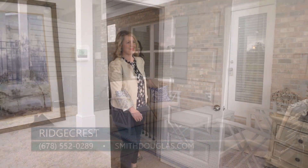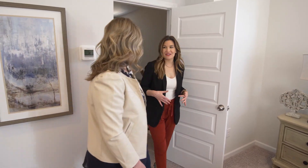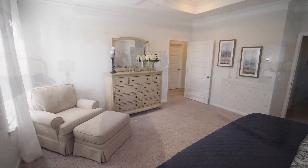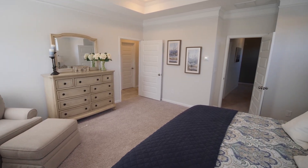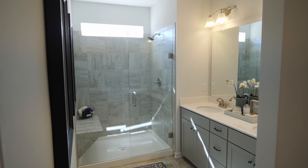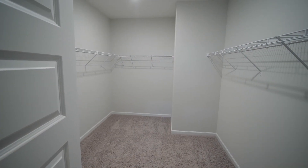This townhouse really does feel like a single-family home — it is so open and spacious. You really don't have to compromise when comparing it to a single-family home. And wait until you see this beautiful bathroom and enormous walk-in closet!